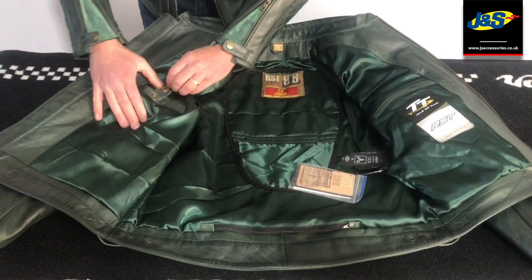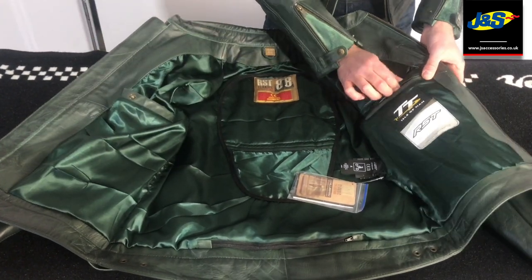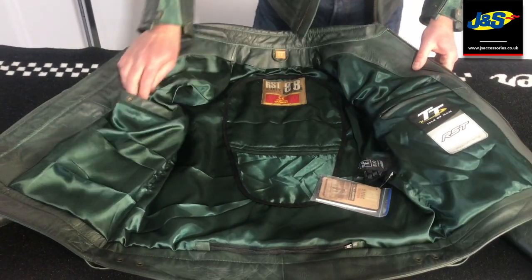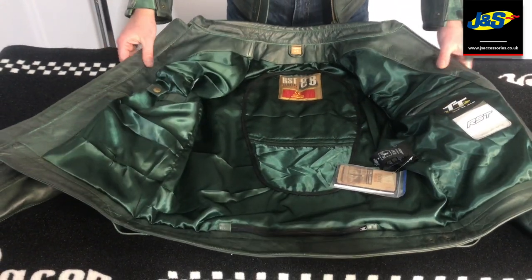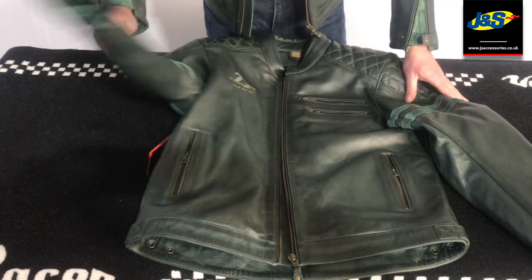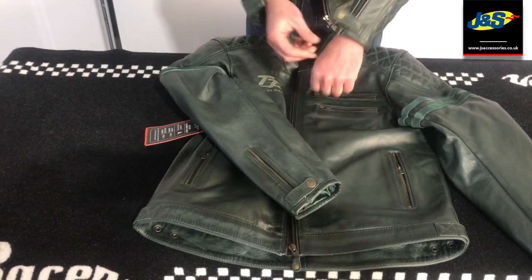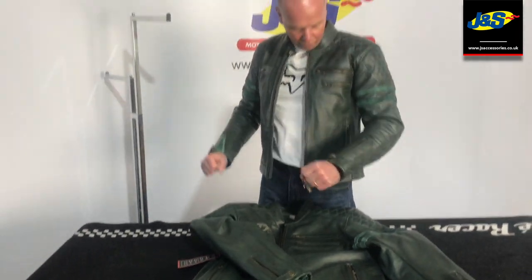We've also got some useful pockets on the inside — some really good deep pockets. There's a zipped one on the left hand side and then a popper style fastener on the right hand side. Nice color coded liner, nice to the touch as well. Popper fasteners and zips down the arms to tailor the arms in, which works really well. The cut feels good, the armor sits in just the right places — it's a very comfortable jacket.